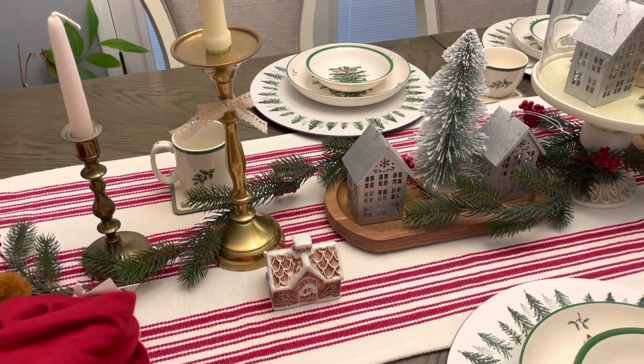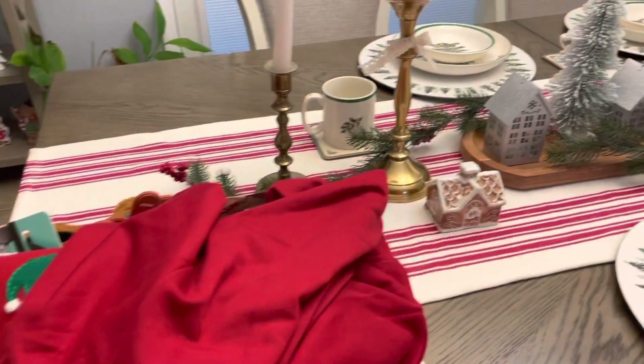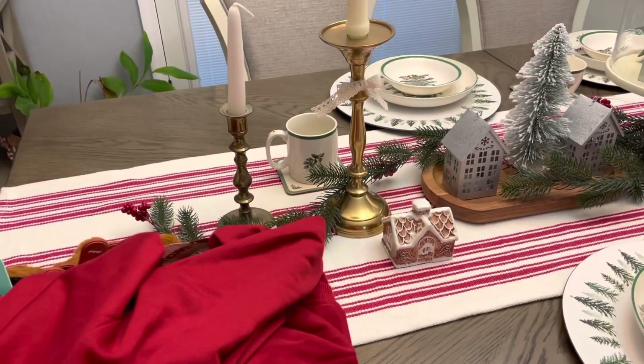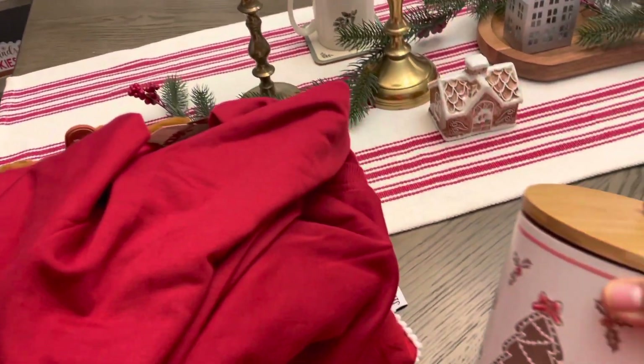Hello guys, thank you for stopping by to watch my small haul that I got at TJ Maxx the other day — it was yesterday actually. These are some of the things I found and was able to bring home.